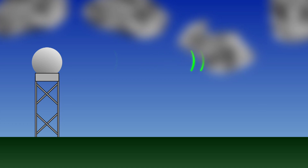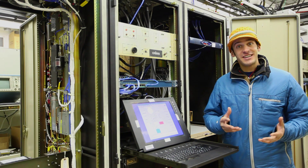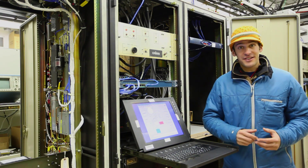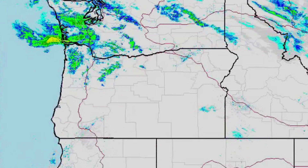The radar sends out a 360-degree pulse of energy. If that energy hits anything — bugs, rain, snow, dust — some of that gets returned to the radar. When that energy is returned, sophisticated computer technology like this creates a map that shows meteorologists where the precipitation, hopefully snow, is falling right now.